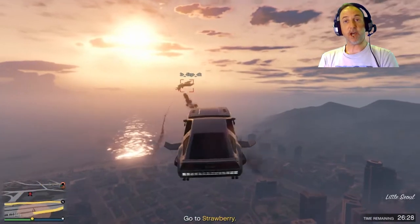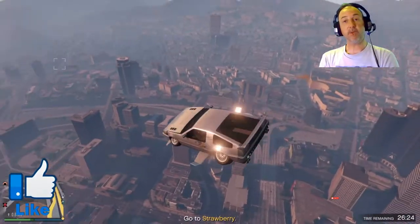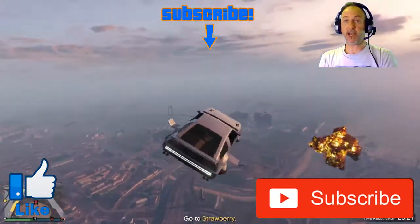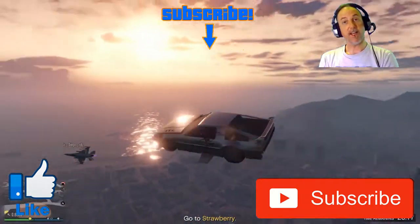Hey peeps, thanks for watching, hope you enjoyed the video. If you did, please smash that like button down below, and you can subscribe by clicking on my face in the center of the screen. Please check out my other content on my channel because I know you're going to love it. Thanks for watching and I'll see you later.